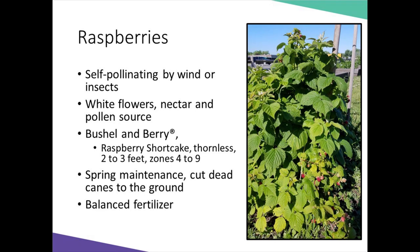Raspberries — there are a few selections that lend themselves to small spaces and containers. Raspberries have white flowers that produce nectar and pollen attractive to insects. While self-pollinating by wind, you will have the best fruits if visited by insects. Raspberry is a perennial; if growing in a container, you'll need a location to overwinter it, and in spring you need to cut the dead canes to the ground. 'Raspberry Shortcake' by Bushel and Berry is thornless, two to three feet tall, and hardy for zones four to nine.